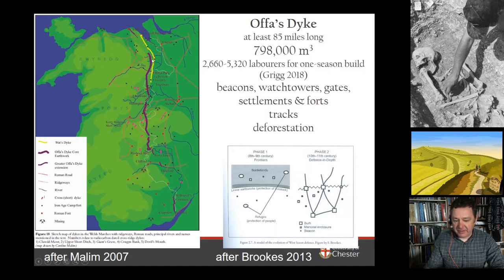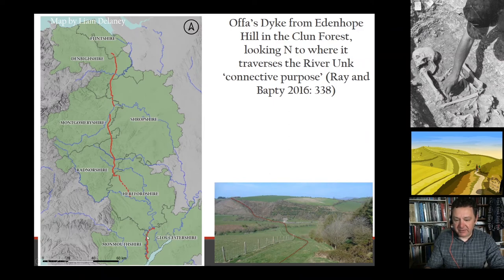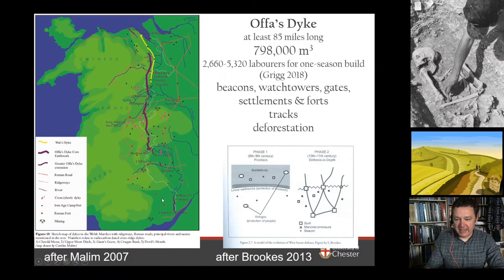Tim Malim's 2007 map shows the Whitford Dyke — now discounted from the early medieval period and thought to be prehistoric — along with possible traces of Offa's Dyke in the north. Here the purple line is Offa's Dyke; Liam has pursued it further on his own map, bringing it up and around Symonds Yat Bend. The yellow line is Wat's Dyke, now thought to be a slightly later or contemporary Mercian frontier linear earthwork, which I won't discuss today.